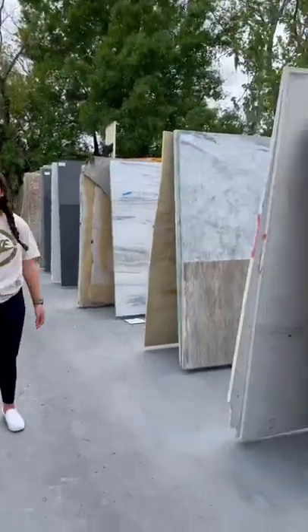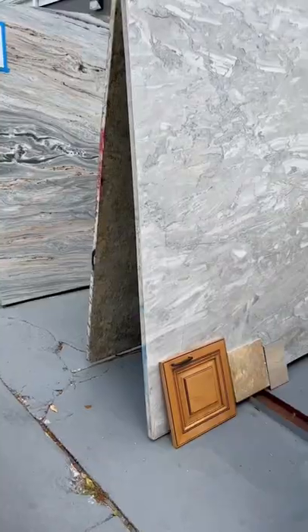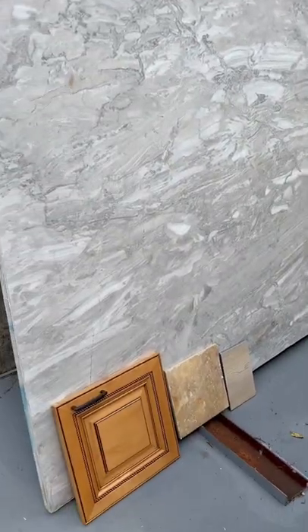Part four of renovating a condo for my mom — today we're going countertop shopping for the kitchen and two bathrooms. I always suggest bringing a sample of your cabinets as well as your flooring when looking for countertops.